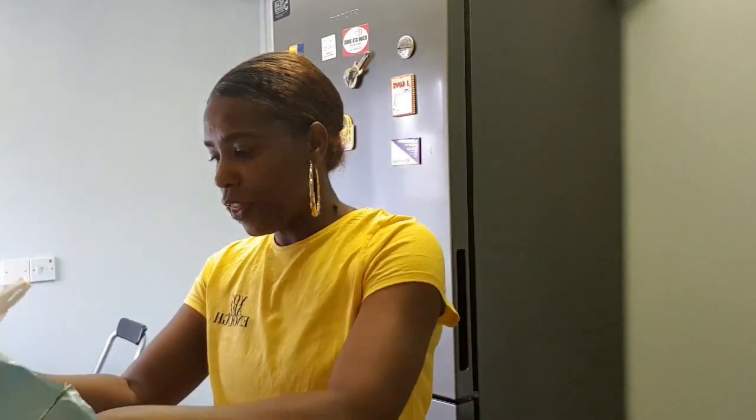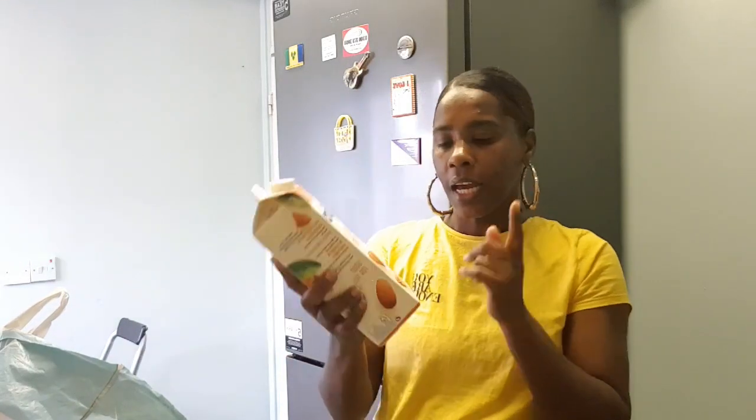I got this Sure extra control 48-hour deodorant for my partner — it was 99 pence, and they also have one for ladies as well. Then I got this spray bottle for 49 pence for the girls — I'm going to add water and castor oil for detangling and combing their hair. I also purchased almond milk for 99 pence, which is cheaper than in Asda and Iceland, and it's great for making shakes too.